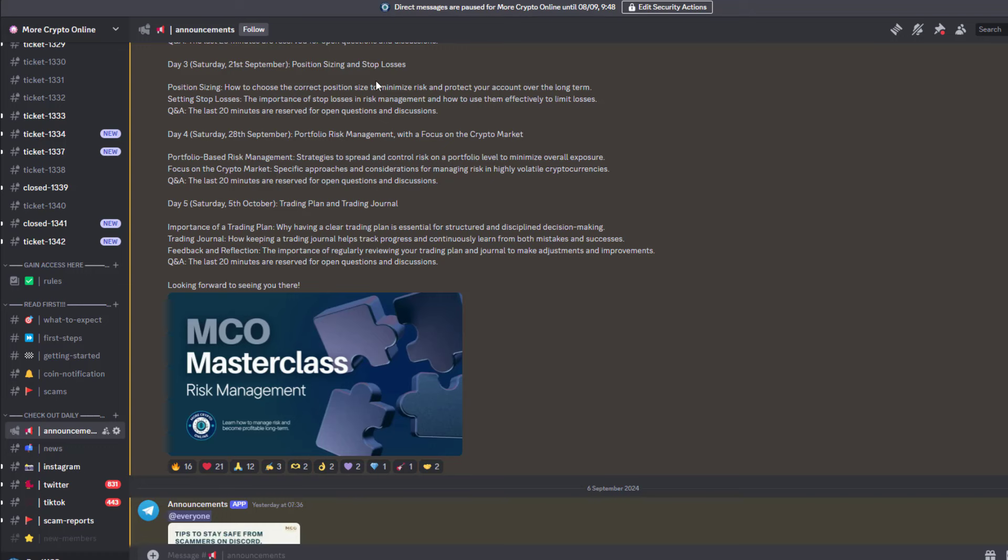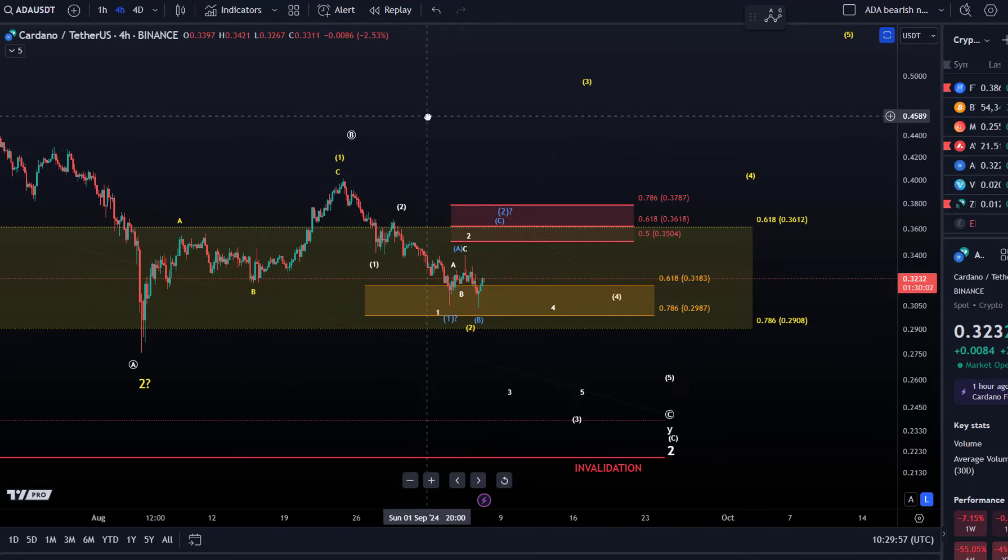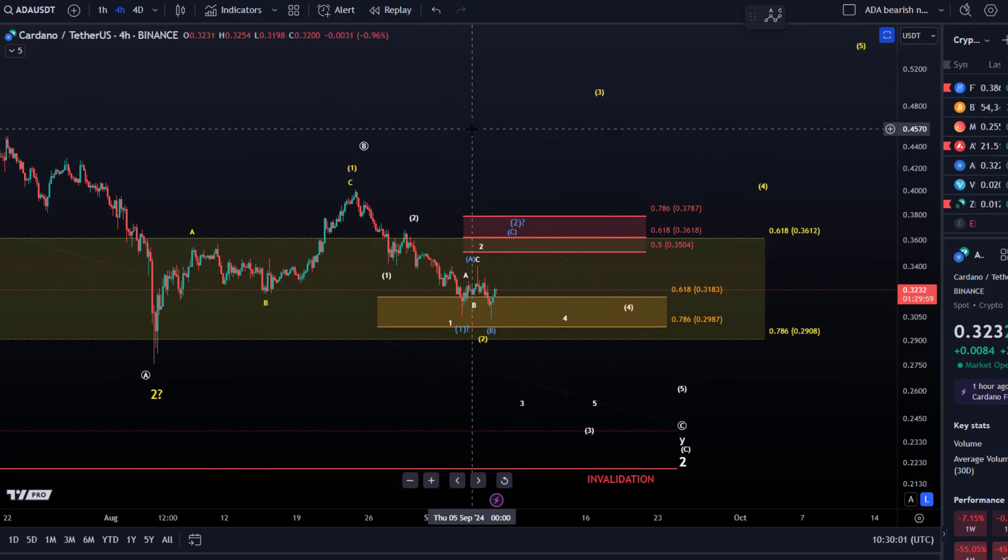A quick reminder: today we're starting to run a risk management masterclass. Traders win through risk management — it's the first and only thing new traders should think about, and experienced traders must also focus on it. It's a small course, a seminar running over five live sessions, one hour each with a Q&A at the end, for five Saturdays starting today at 4 PM UTC. If you're on Discord you'll get the link later; otherwise you can register for our silver or gold membership via the description or website.